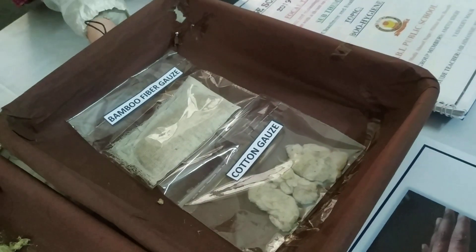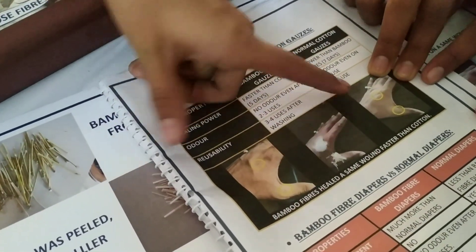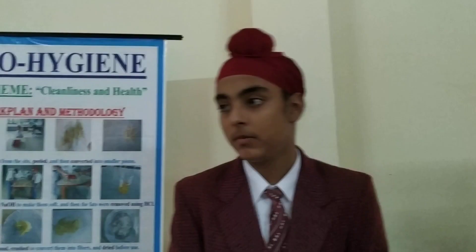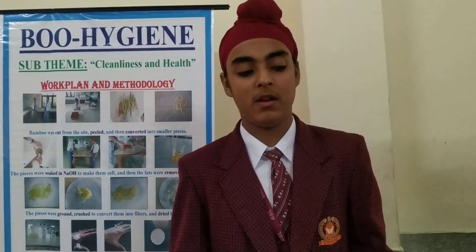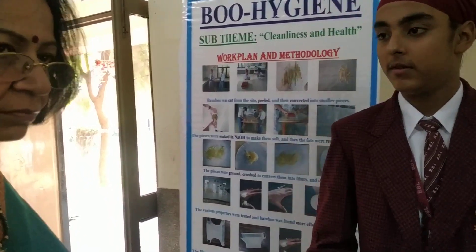Our mentor teacher got the same wound on his hand on the same day. On the first wound we applied bamboo fiber, and on the second one we applied cotton fiber. After 5 days, the bamboo fiber was allowing the wound to heal more, as compared to cotton fiber. After 5 days, the cotton wound was not healed, but the bamboo fiber wound was healed and the scar was also healed. It has natural antibacterial and antifungal properties.